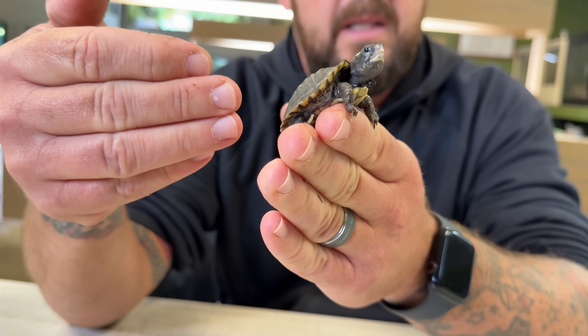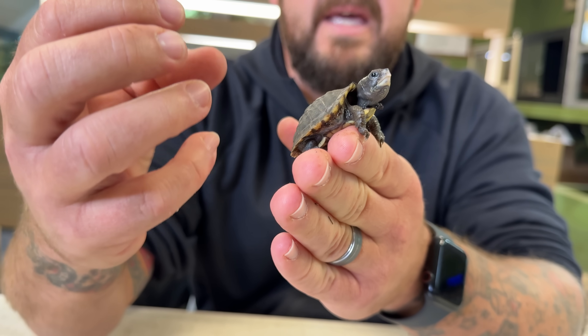Mexican box turtles, when they're little like this, they're very uniform colored so that they can blend in with their environments — fallen leaves, dried-up moss, rotting logs. They blend right in and just look like little brown bugs, hoping to avoid any predators that might be interested in eating them.